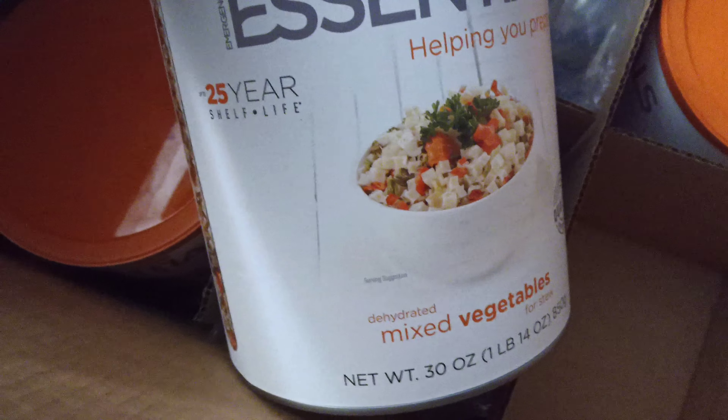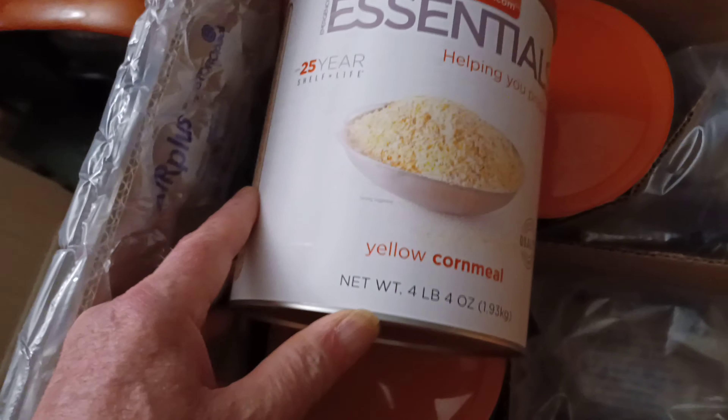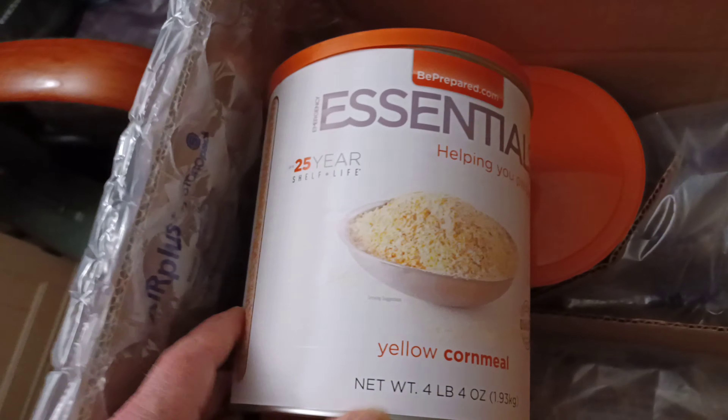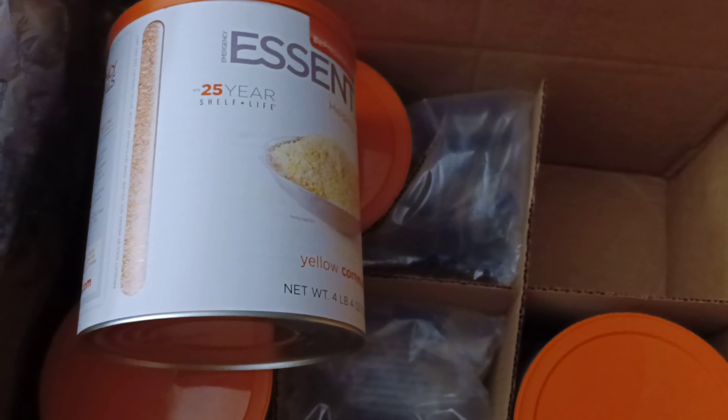Mixed vegetables — that's number two. This is a heavy box, folks. And yellow cornmeal — I love the way they package your stuff. Look at that, undamaged.